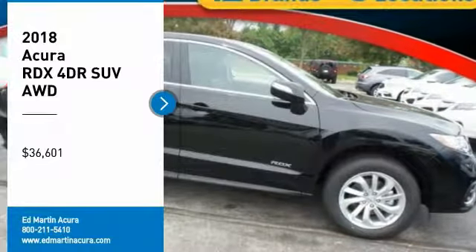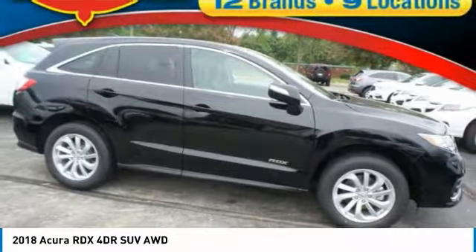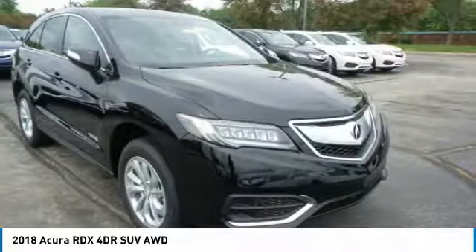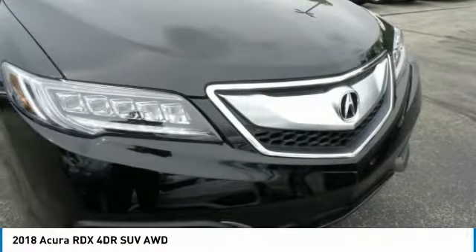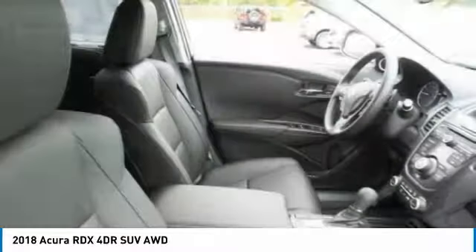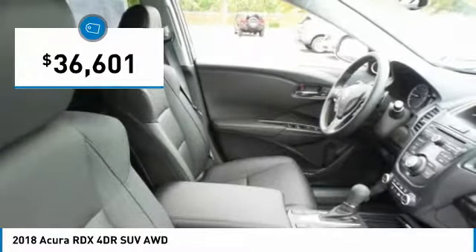Make a great choice today with the 2018 RDX. Viewed as Acura's answer to BMW's sporty X3, the RDX offers a stylish interior, plenty of sport, and a nice amount of utility — and is priced below $40,000.